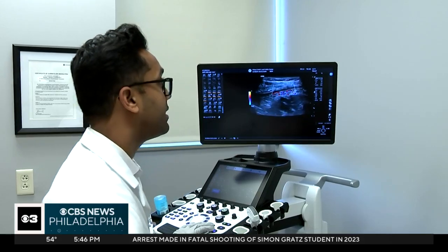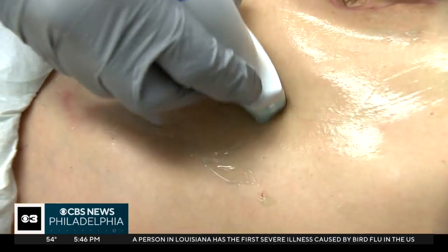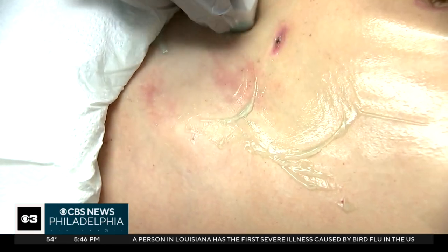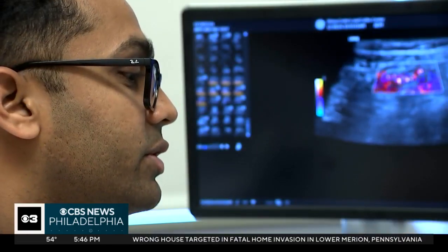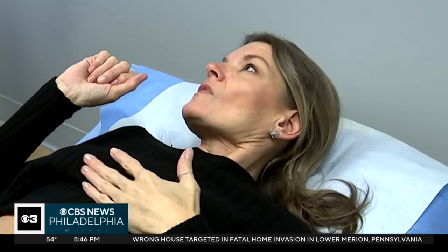Dr. Patel says this also can show complications not seen with colonoscopies, and he can explain what's happening to patients in real time with no risk. Just because you don't see it doesn't mean it's not there. Heather says it makes dealing with Crohn's a whole lot easier.